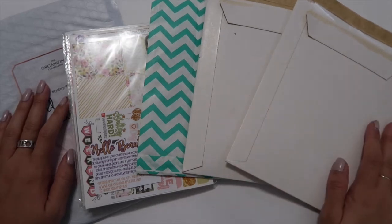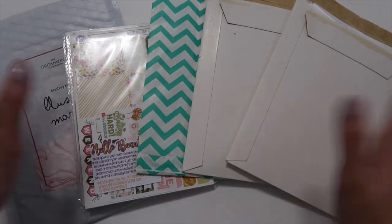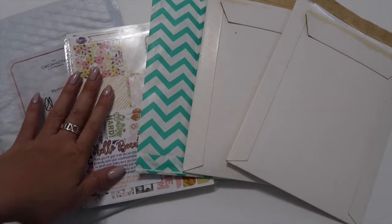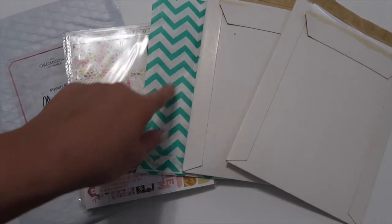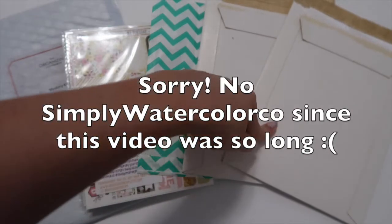Hey everyone, welcome back to my channel. Today I have a huge Etsy sticker collective haul. Some I received back in February, and some of Aria's Daydream in February. These are more recent. In March: Clever Girl Crafts, Fox and Pip, and Simply Watercolor Co.